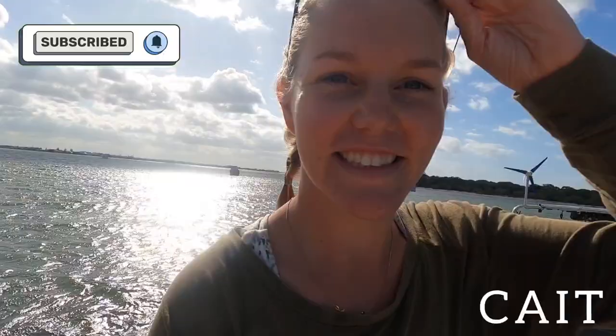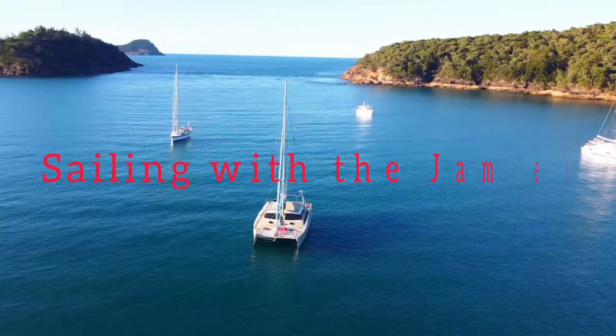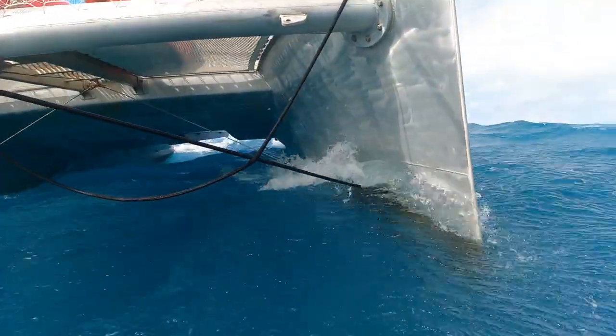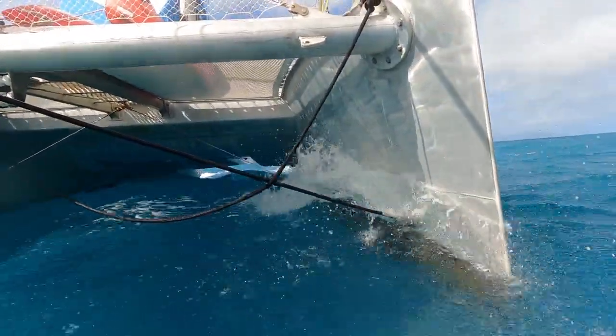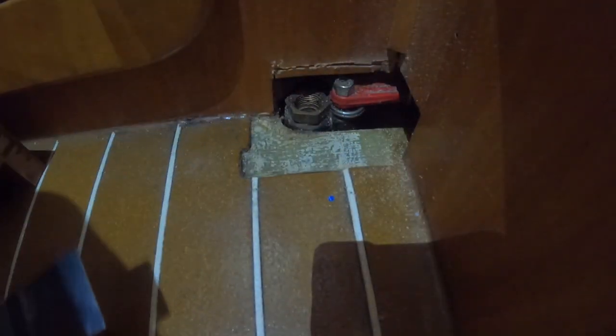This week we are setting sail in some heavy winds and we're finding out whether or not our most valued crew member, Otto the Autopilot, is fully fixed — and we're solving a problem with our fuel tanks.